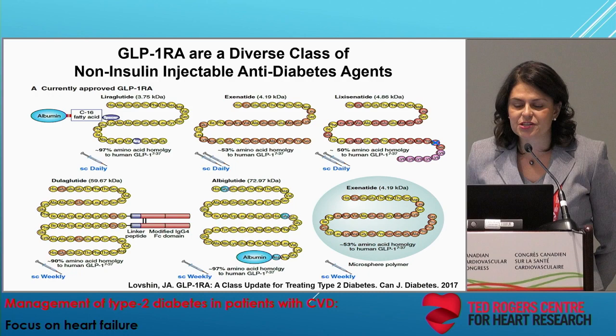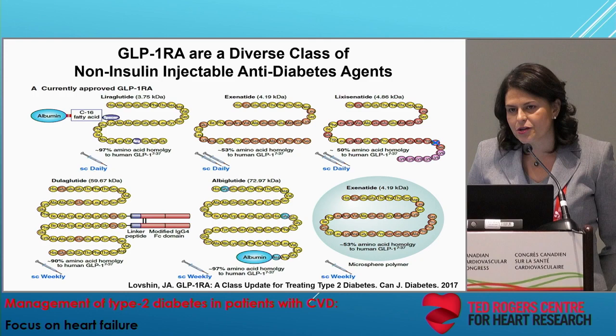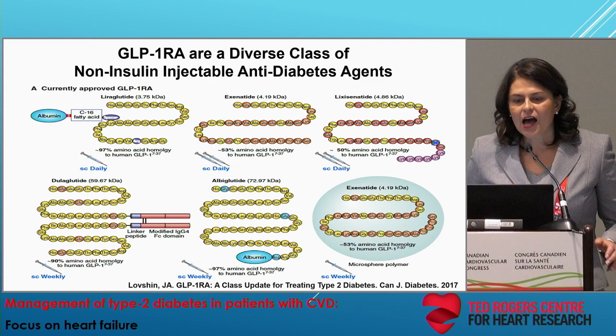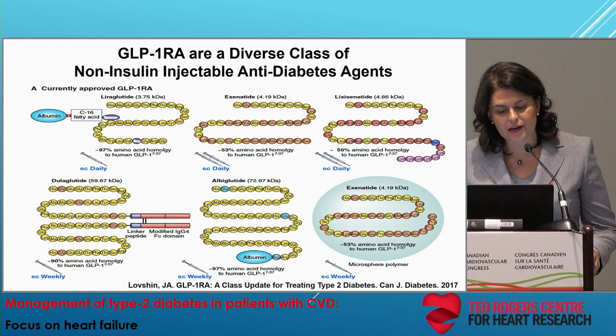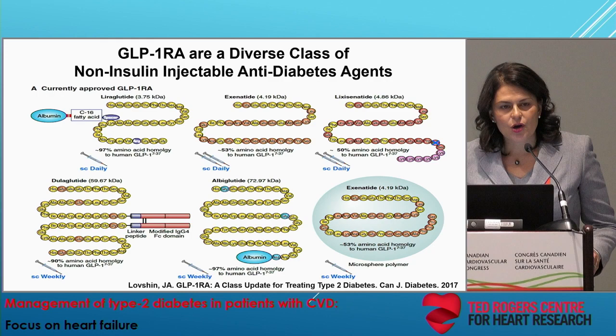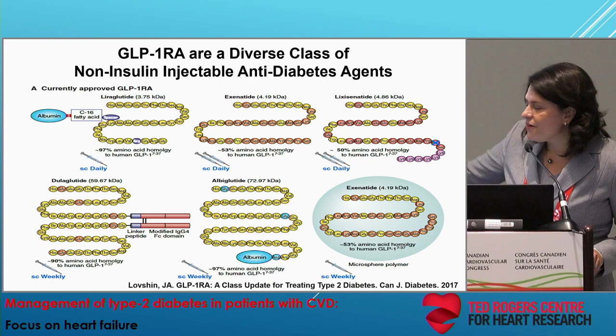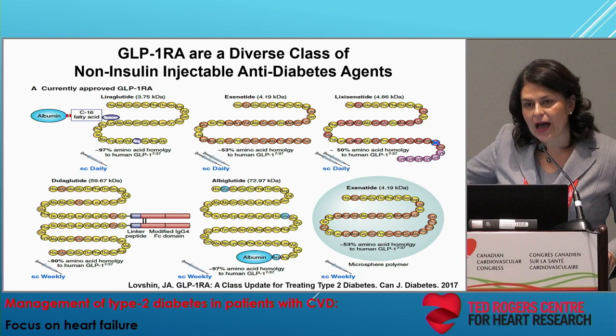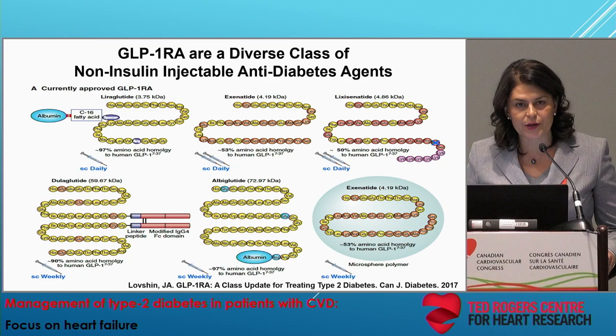Let's begin an introduction to the GLP-1 receptor agonist class. This slide is purposely busy because I want you to appreciate that this is a very diverse class. They are anti-diabetic agents, but owing to the fact that they are peptides, they have to be injected to prevent breakdown in the bloodstream and clearance through the kidney. The first agents include liraglutide, exenatide, and lixisenatide, which are once-daily injectable therapies. The newer agents, including dulaglutide and albiglutide, are larger and contain two copies of human GLP-1 bound to larger proteins — an immunoglobulin and albumin — that allow once-weekly administration.